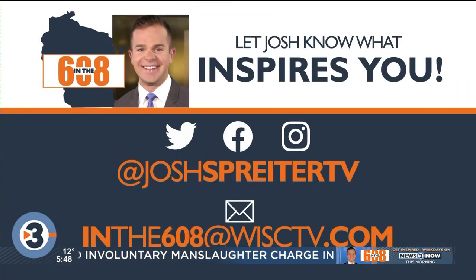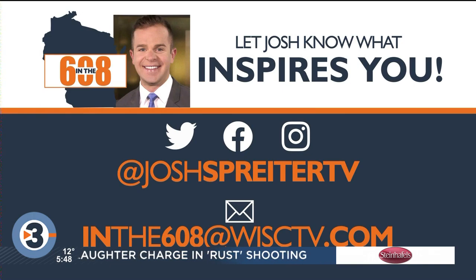Don't forget to let Josh know what inspires you in the 608. Reach out on social media or email him for a chance to be featured. Isn't that so cool? Like goals right there with my dogs. Stacking — learned a new term. My dogs are more like laying. Slouching. That's usually me too after the show.